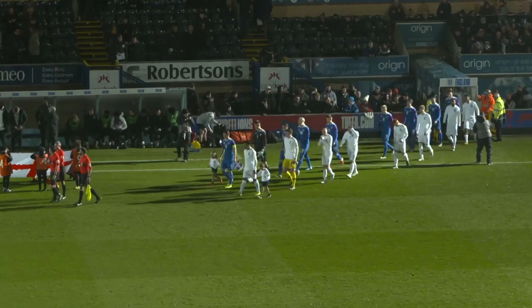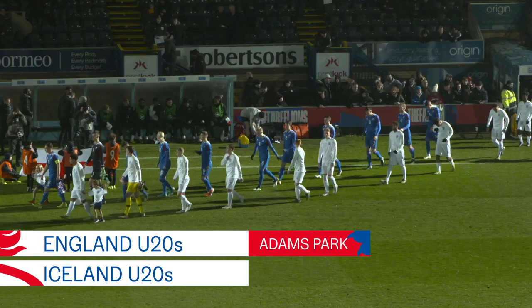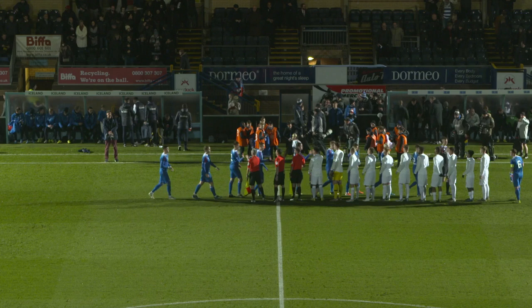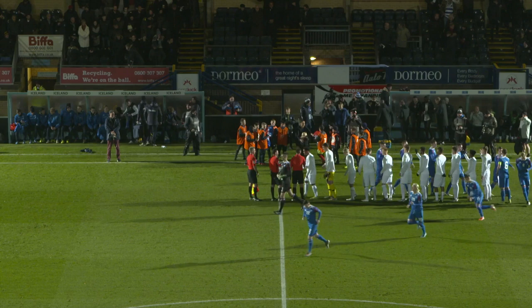Ladies and gentlemen, please welcome your teams, Iceland and England. The teams take to the field at Adams Park, a stadium usually home to Wycombe Wanderers of League One, but tonight the venue for England's under-20s as they look to pick up where they left off last Thursday. An impressive 4-0 victory against Portugal in Portugal, the perfect platform as they take on Iceland tonight.